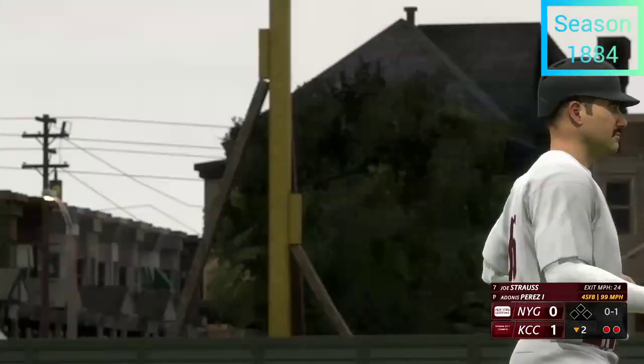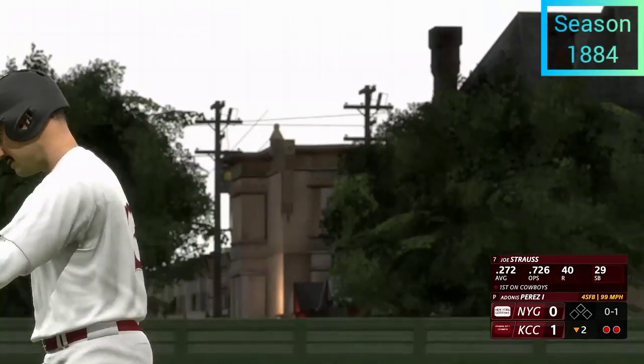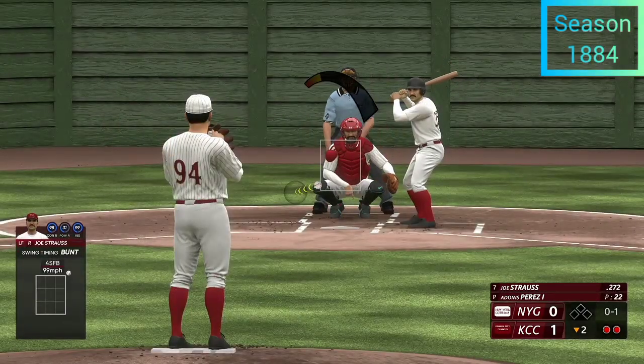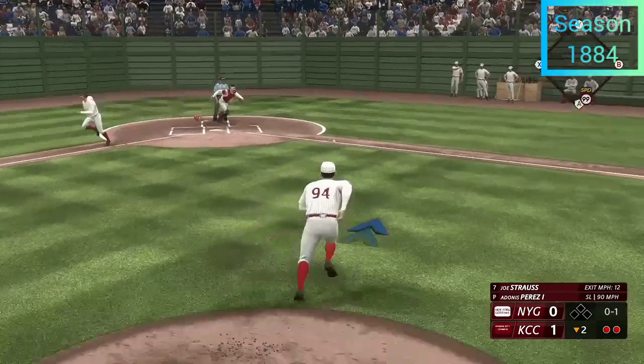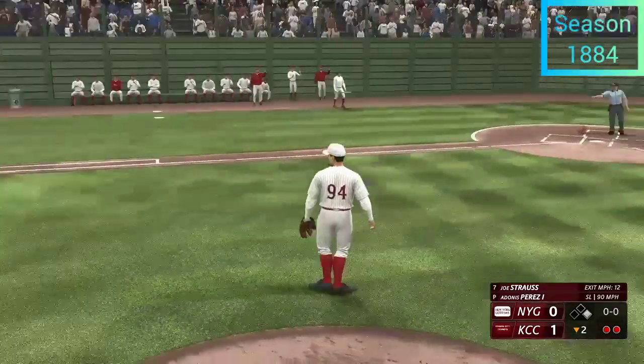Bunting for a hit — he grabs it foul. He lays down another bunt, a bare-hand scoop, and he beats it — he's safe!